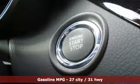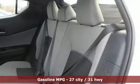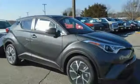Continuously variable automatic transmission, dual zone climate control, streaming audio, auto dimming rear view mirror, leather steering wheel.